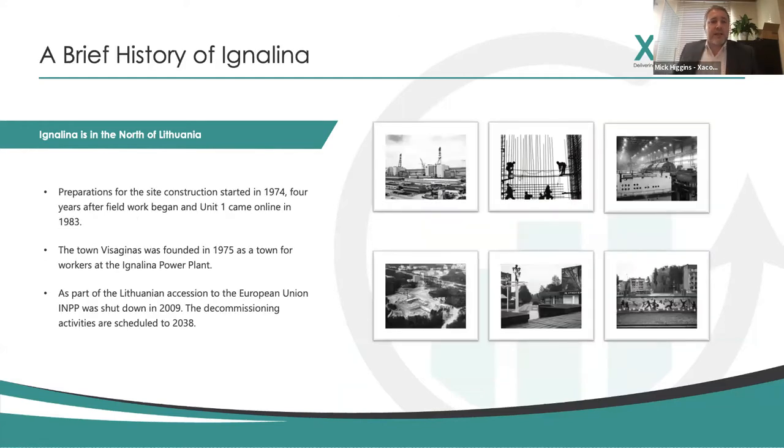Looking at a brief history of Ignalina: preparations for the site construction started in 1974, about four years after fieldwork began, and unit one came online in 1983. The original plan was to have four units, but they actually only constructed two because they had to close the power plant down as part of the accession to the European Union. The power plant was the same design as Chernobyl, and after the Chernobyl disaster there were concerns from the European Union about operating a very similar design, so they were asked to decommission.